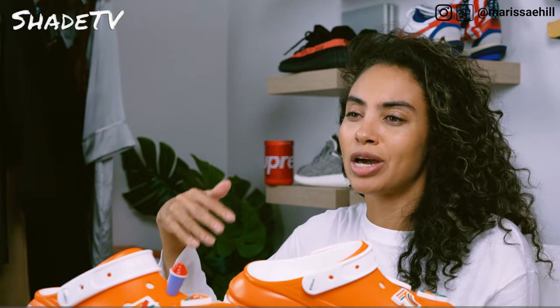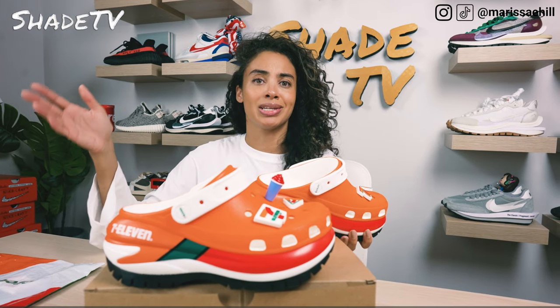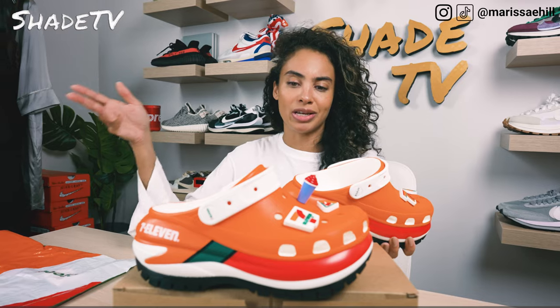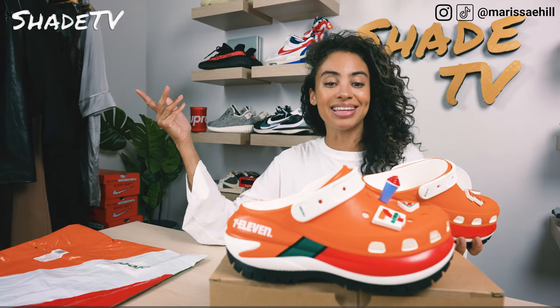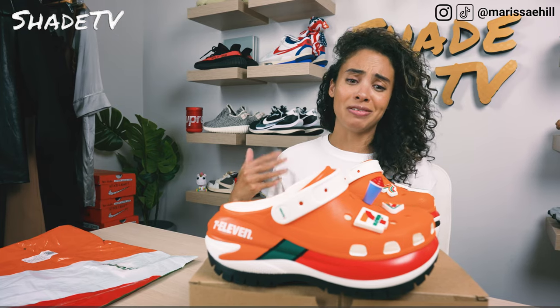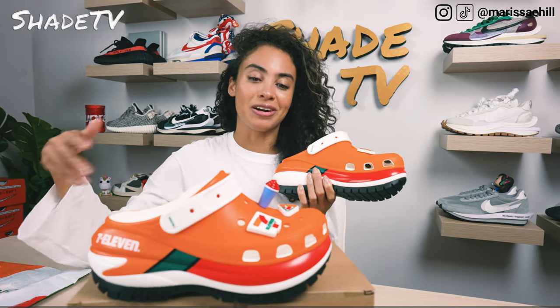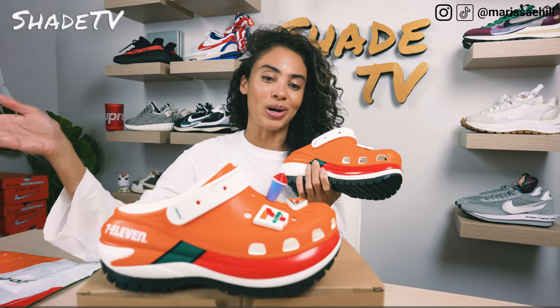We've got some really cool color combinations that are very representative of 7-Eleven. I don't know what it was when I was in college — I moved into multiple different houses throughout the years and for some reason I was always next to a 7-Eleven and Little Caesars. No matter where I seemed to move in my college days, it was always those two, which seemed to be kind of like my diet of choice back then.